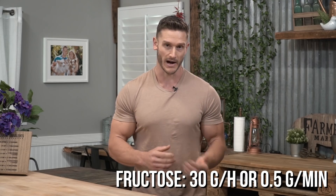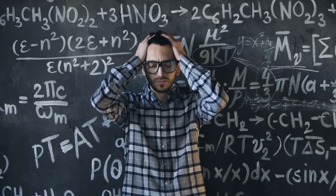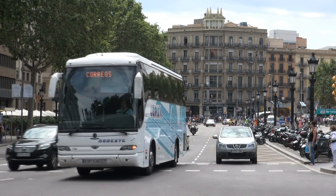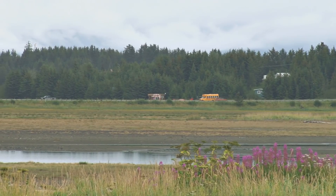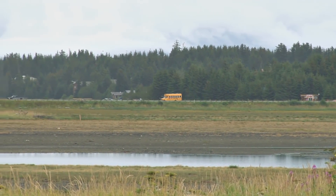Fructose absorbs slower in a way — it caps out at 30 grams per hour, or about half a gram per minute. You might say you thought fructose absorbed faster, but it's not that fructose doesn't absorb fast, it's the fact that fructose caps out because we have fewer transporters. The way to look at it is like having two different kinds of buses. We have a larger bus that can carry glucose and traditional carbohydrates and carry more, and then we have a shorter, smaller bus that can only carry a little bit of fructose at a time, and it caps out.